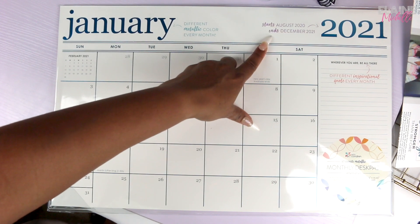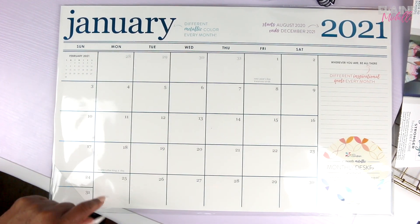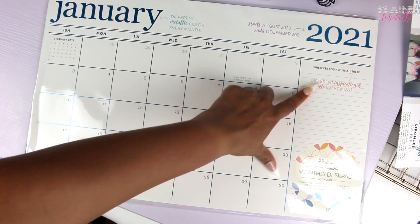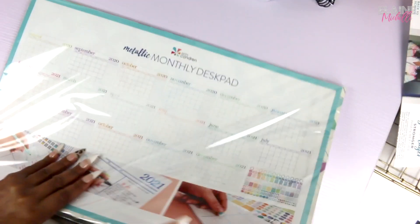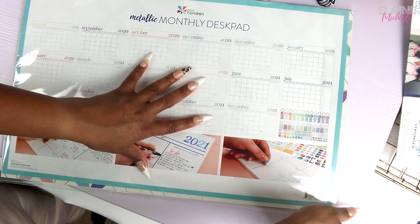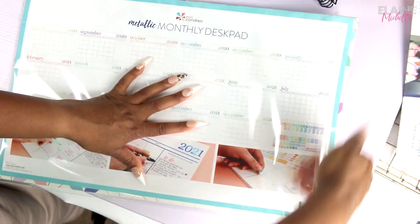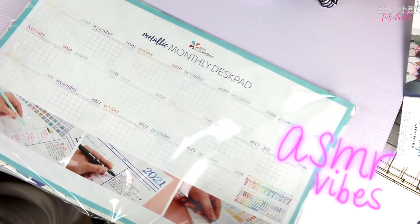It starts August 2020 and ends December 2021, so this first page is like a fake/cover page. It's a 17-month metallic monthly desk pad from August 2020 to December 2021, with a different metallic color every month. It has an inspirational quote each month — 'Wherever you are will be there' — and I am so here for this. They sent a wall calendar last year, which I liked, but I think I'd love this one a lot better. You can also just stick this up on the wall with some stickies and use it in your office.